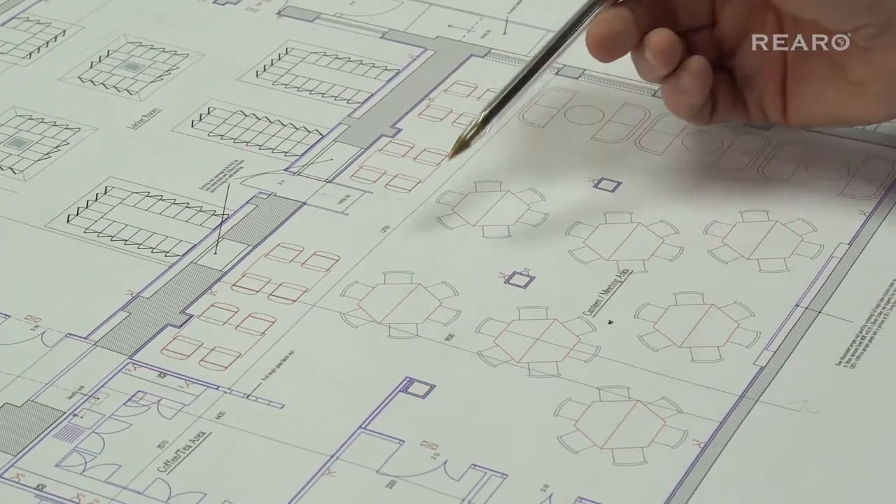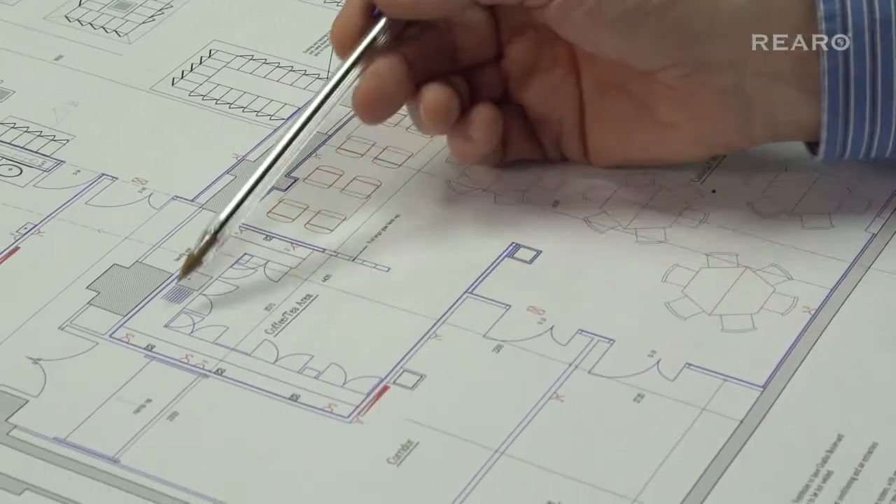We introduced a lift into the building because of the difference in height and new DDA regulations that apply, and we introduced a cafeteria area with kitchen for the workers to be able to sit down and relax and have a bite to eat before they go back onto their shift again.